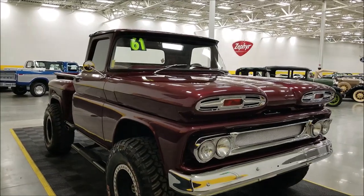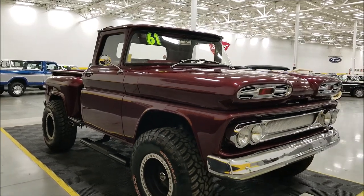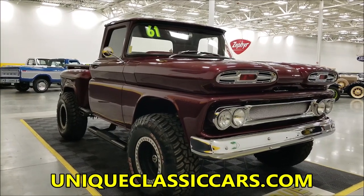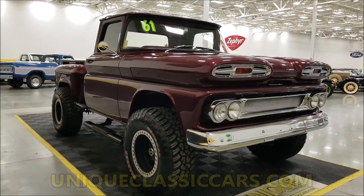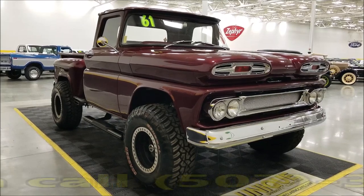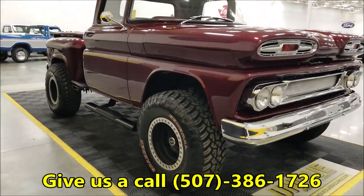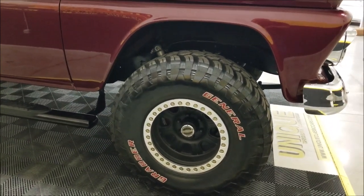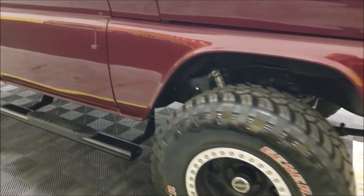This thing fires right up the minute you turn the key. If you want to check out still pictures of the suspension, bed interior, and engine bay, check those out at uniqueclassiccars.com — there's a link in the description below this video that takes you straight to the listing. Feel free to call us at 507-386-1726. It's running on General tires and has Fox shocks underneath.